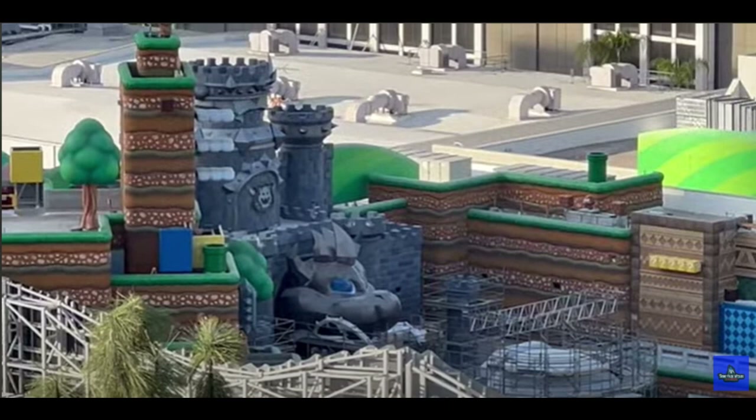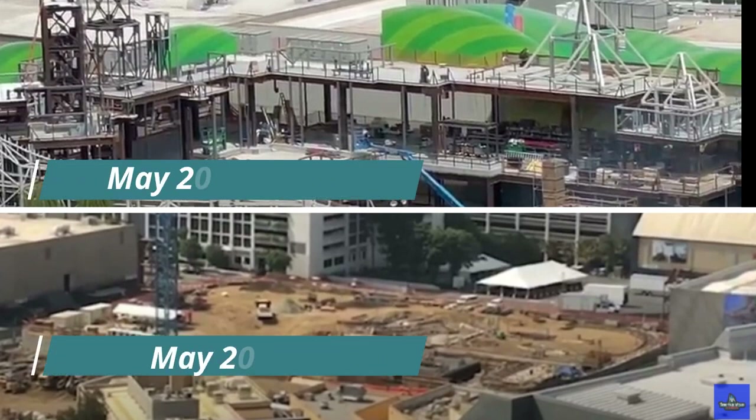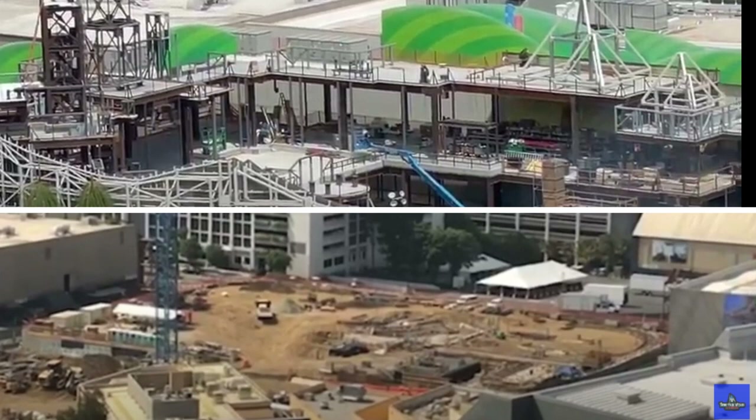It's been amazing watching this land progress from the dirt pit it was to the project it is now. In May 2019, you can see there's just a tower crane and a big dirt pit, which will be the Mario Kart attraction. That area is where Mount Beanpole is — you can see in the top picture the steel was going up, with the formation of the pyramids just as outlines. I remember shooting this and thinking 'oh my gosh, there's the pyramids.' It was in the steel stage for such a long time.